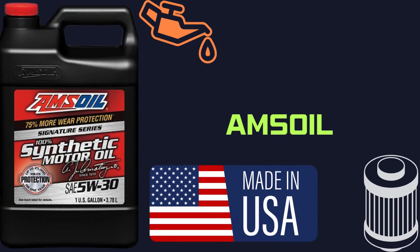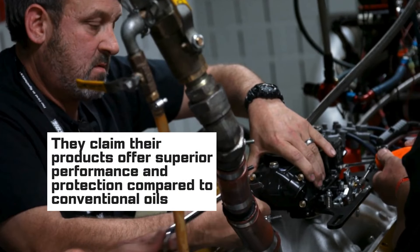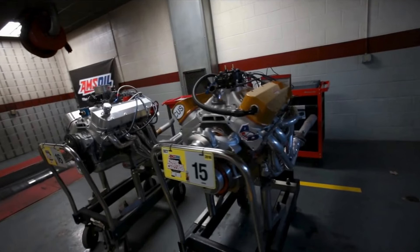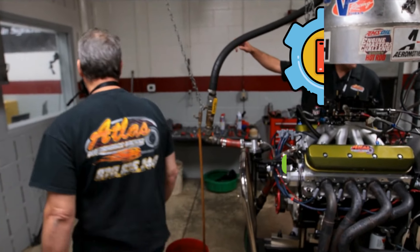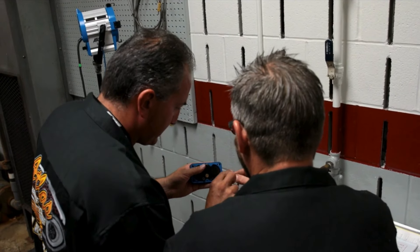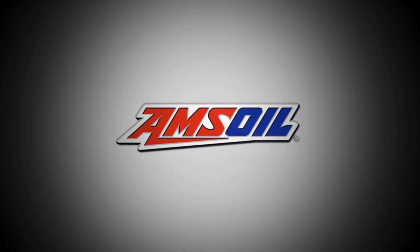We have Amsoil, an American company known for its synthetic lubricants. They claim their products offer superior performance and protection compared to conventional oils, thanks to their advanced synthetic technology. Amsoil offers a wide variety of motor oils for different needs, from everyday driving to high-performance applications. They also have a strong focus on fuel efficiency and wear protection. It's important to note that Amsoil primarily operates through a network of independent distributors, so you might not find them readily available at every auto parts store.